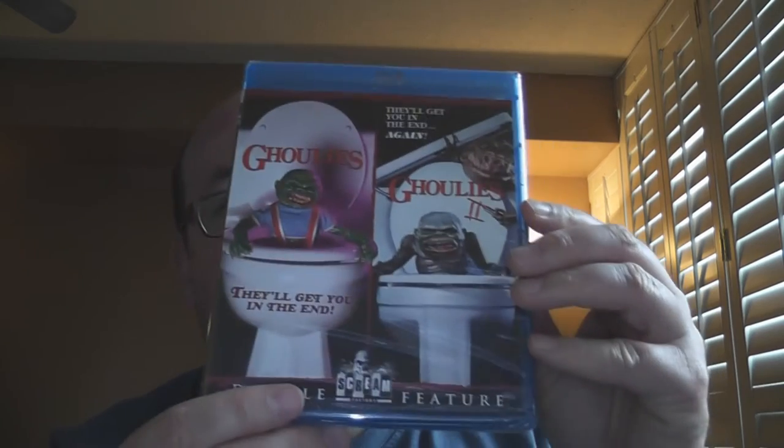As much as I love Gremlins — and who doesn't, really, honestly, great film, even the sequel's good — I also love the films that it spawned. I loved Critters, and Troll to a certain extent, or Munchies, but I really love Ghoulies.